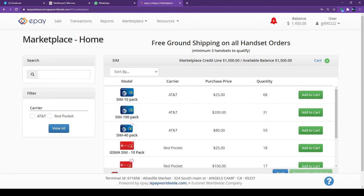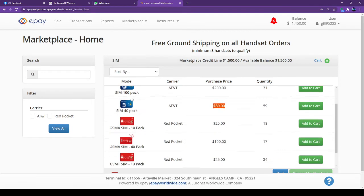Right now they are selling a 10 SIM card pack for $25, which is $2.50 each. If you want to buy 100 SIM cards, it is only $2 each — that's $200 total. Just click Add to Cart. If you want 40 SIM cards, that's $80. Just click on it the same way.